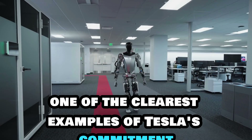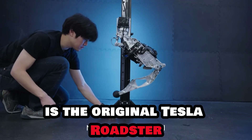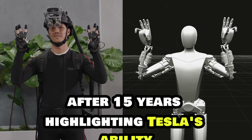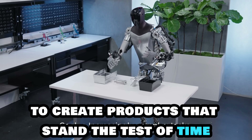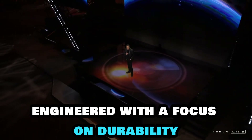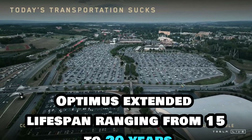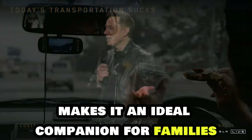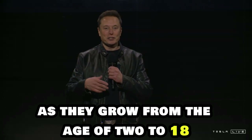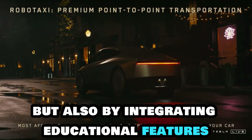One of the clearest examples of Tesla's commitment to longevity and sustainability is the original Tesla Roadster. Despite being launched in the early 2000s, many of these vehicles are still running smoothly after 15 years, highlighting Tesla's ability to create products that stand the test of time. Optimus is no different, engineered with a focus on durability and sustained performance. Its extended lifespan, ranging from 15 to 20 years, makes it an ideal companion for families, particularly for children as they grow — from the age of 2 to 18, Optimus can provide ongoing support, integrating educational features.